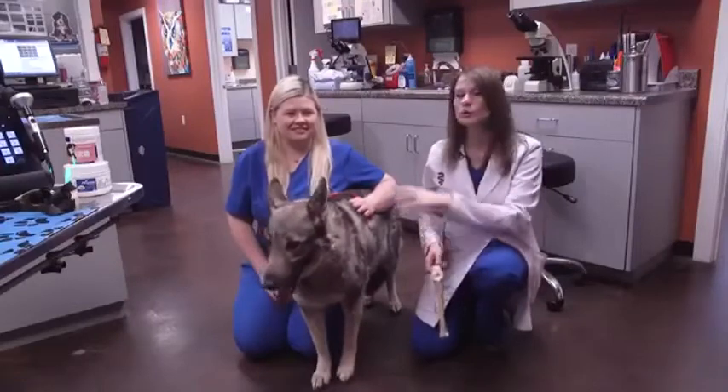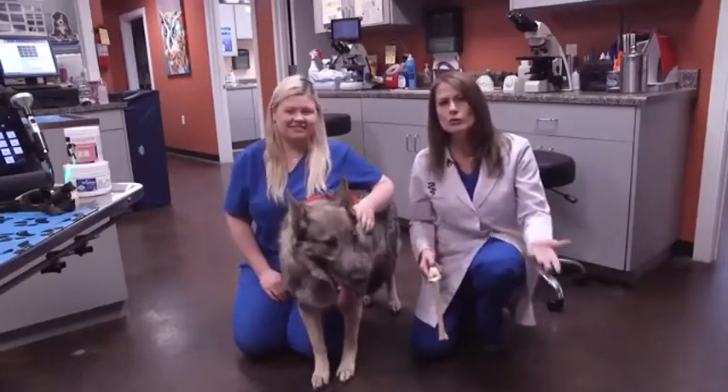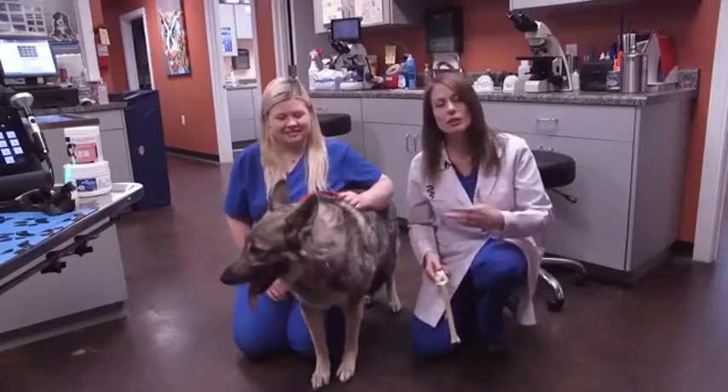Normally what we recommend is surgical therapy. But not all owners or dogs are ready to go through knee surgery. So we also have something that can help called conservative therapy.